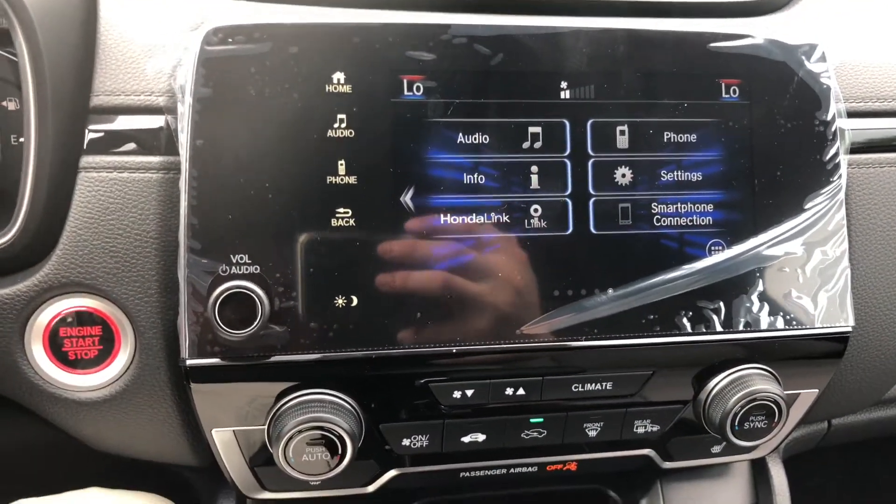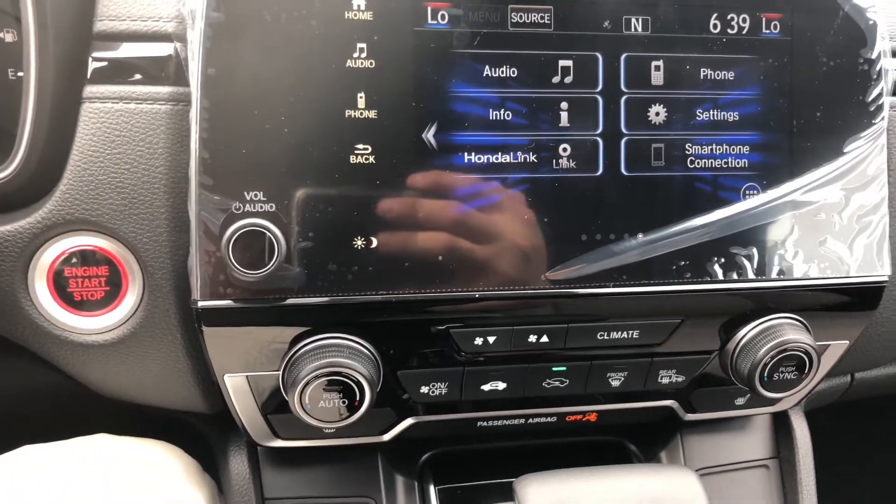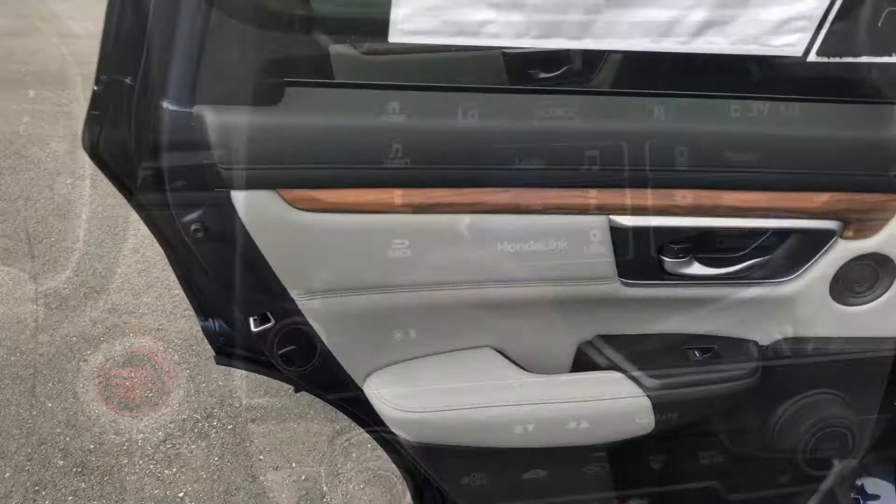that supports Apple CarPlay, Android Auto, XM Radio, HD Radio, AM, and FM — anything you can throw at it. And for your passengers in the back, you've got plenty of storage on the side of your doors.